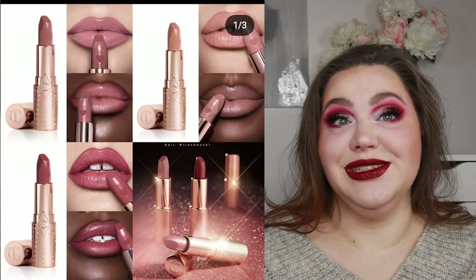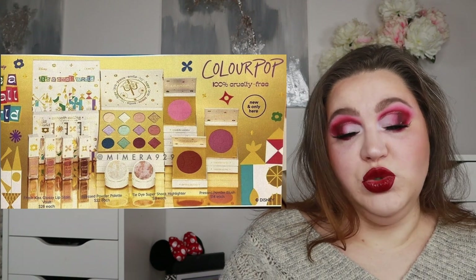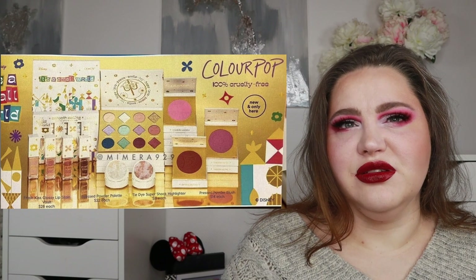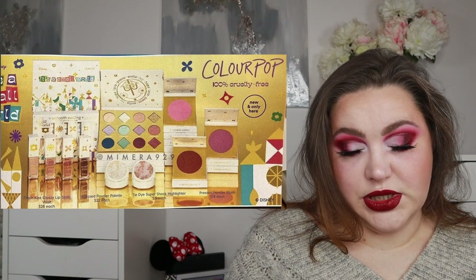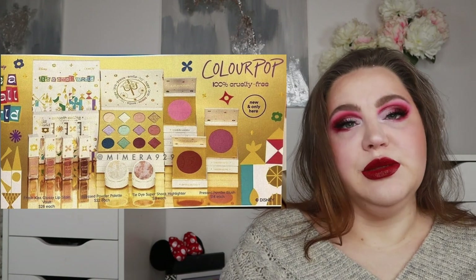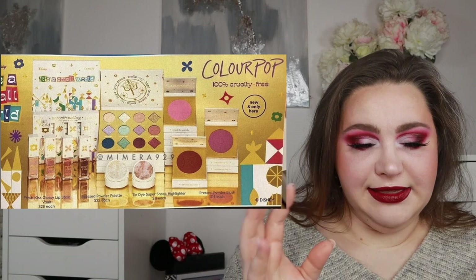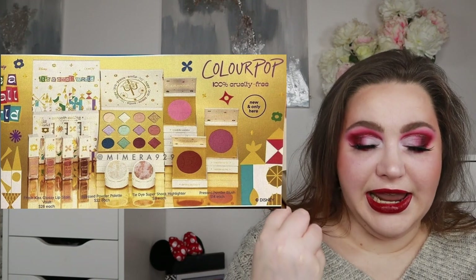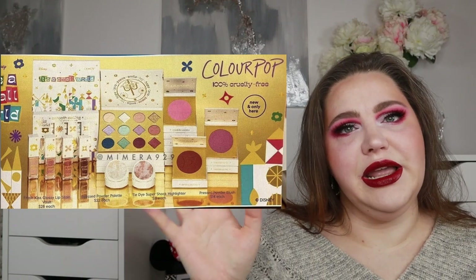There's also a new ColourPop collection — a small world Disney collab. I expected at least two or three collections but there's just one. There are several products: an eyeshadow palette, pressed powder blushes, tie-dye super shock highlighters, and Fresh Kiss glowy lip stains in four shades. The palette looks cute, but I really hate that the pans are both round and square — not uniform. I genuinely cannot handle mixing pan shapes.